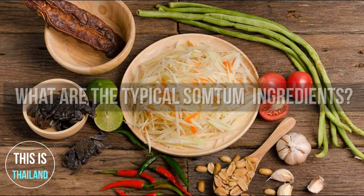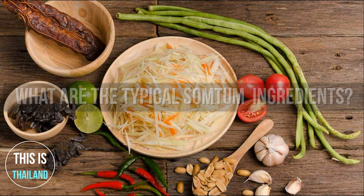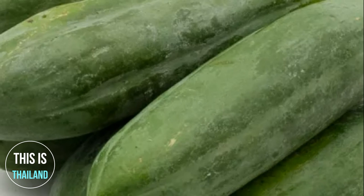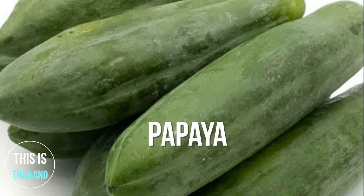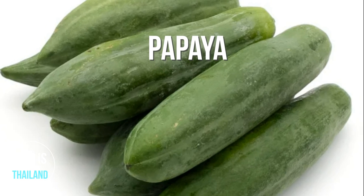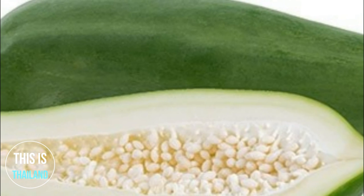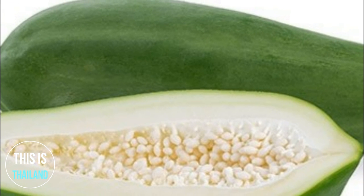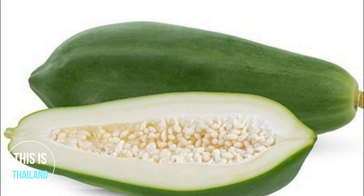What are the typical Som Tum ingredients? The first is green papaya. Papaya is used in Southeast Asian cooking, both raw and cooked. In some parts of Asia, the young leaves of the papaya are steamed and eaten like spinach. In Lao and Thai cuisine, unripe green papayas are used to make Som Tum. It is also used in Thai curries, such as Kaeng Som.